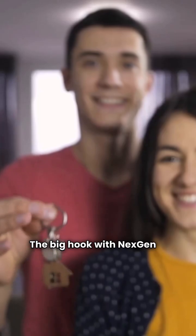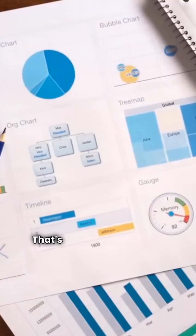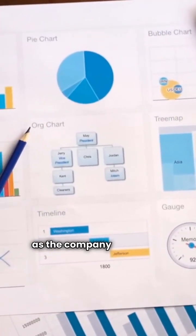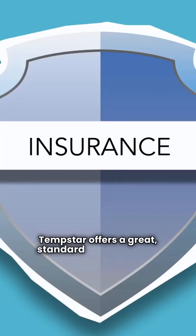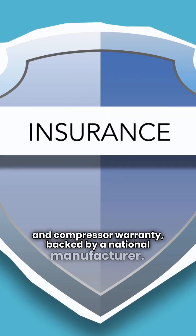The big hook with NextGen is their dealer-provided lifetime warranty. That's a huge promise, but remember, that warranty is only as good as the company offering it. Tempstar offers a great standard 10-year parts and compressor warranty, backed by a national manufacturer.